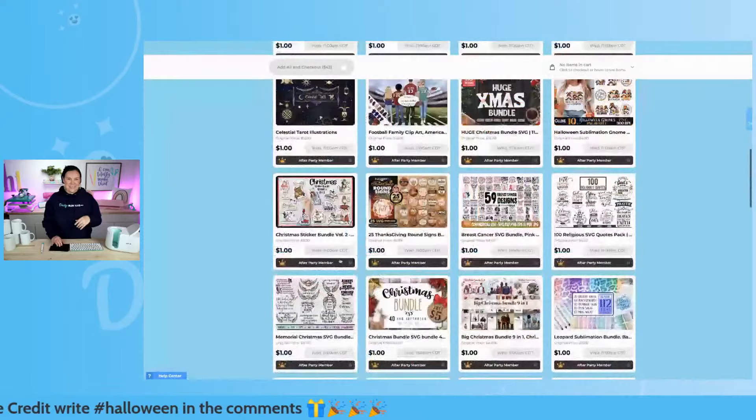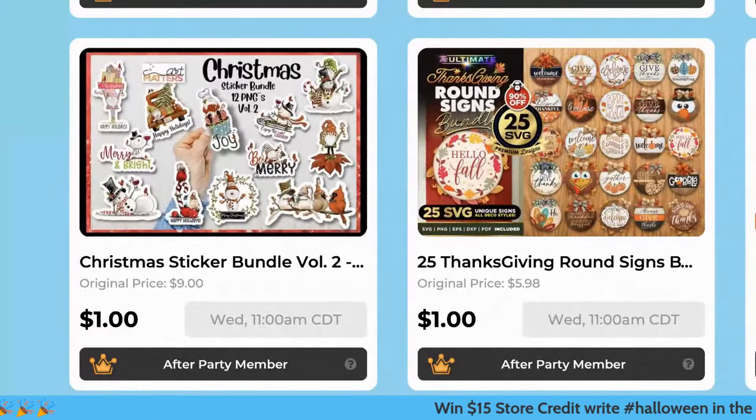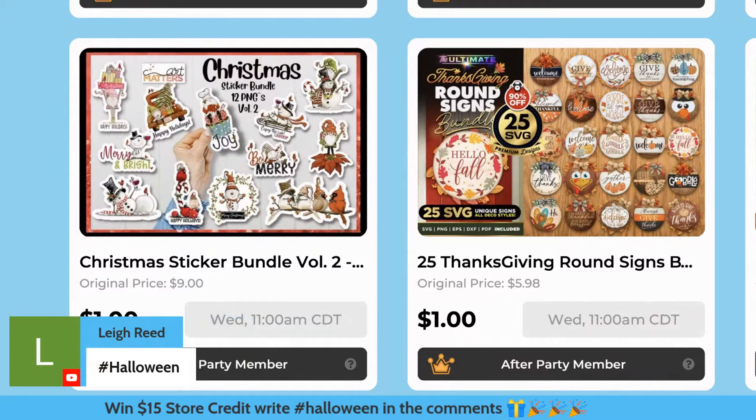We've got some Christmas stickers here. When it comes to stickers like this, don't just think about stickers — you can sublimate with these as well. Put them on t-shirts, pillowcases, coffee mugs, all of the things. Anything with a PNG, you can do all that stuff — print and cut with Cricut, sublimation.